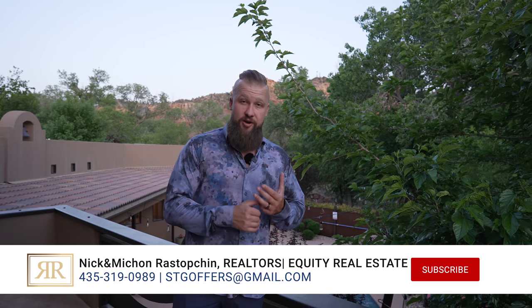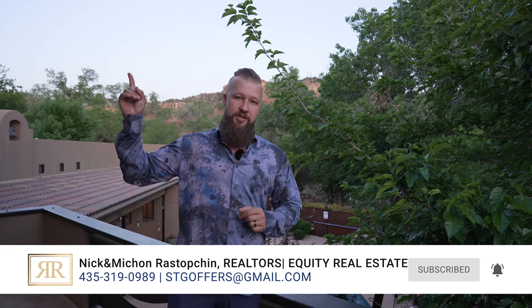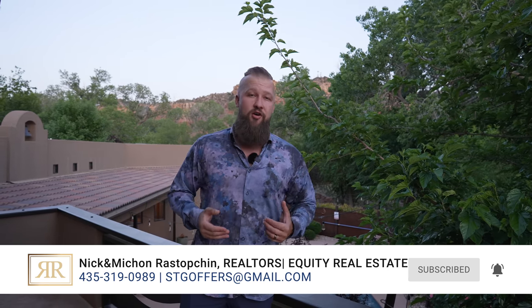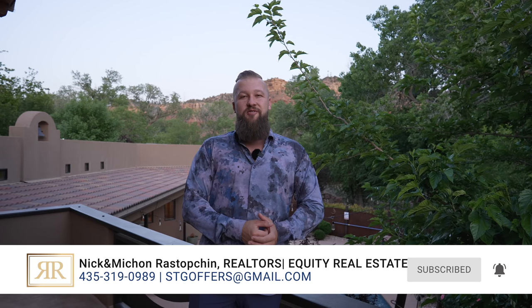Thank you so much for tuning in to check out this tour of this beautiful property. We hope that you have enjoyed it. If you enjoyed it, please give it a thumbs up. All the information about this home, including a Matterport 360-degree scan and a full MLS listing, is provided in the link in the description below and in one of these cards. If you have any questions at all, please do not hesitate to reach out to either Michonne or myself — I will provide contact information in the video as well as in the description below. Thank you so much for tuning in, and I will see you in the next one.